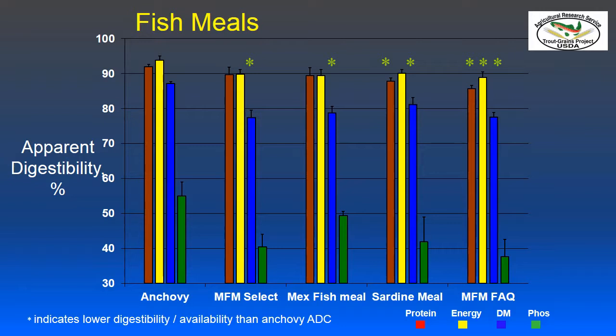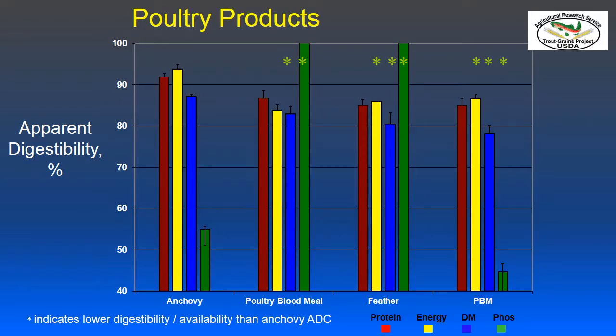Anchovy meal turned out to be very high relative to other fish meals, and the fact that there are differences among fish meals isn't that surprising. Sardine meal is usually very similar to anchovy meal, but in this instance it wasn't. This indicates the importance of formulating on apparent digestibility coefficients, because if you replaced anchovy meal with menhaden fish meal of fair to average quality on a crude protein basis, fish performance probably would not be as good as if replaced on a digestible protein basis.